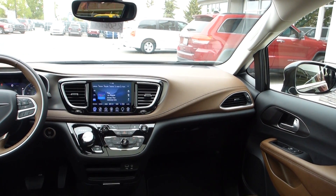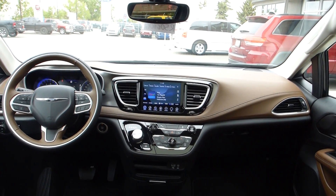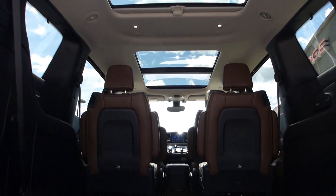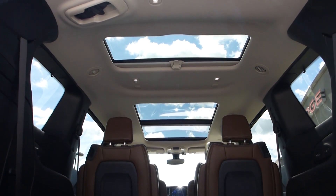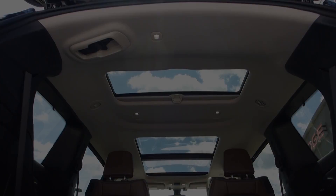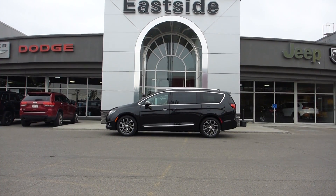Standard active noise cancellation delivers an exceptionally quiet cabin while driving. A tri-pane panoramic sunroof provides a feeling of spaciousness and light throughout the vehicle to all passengers. And these are only a few of the cool, convenient features in the all-new Chrysler Pacifica.